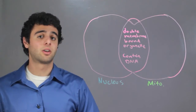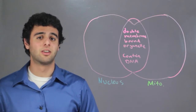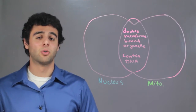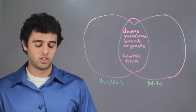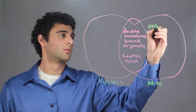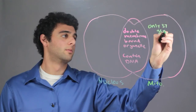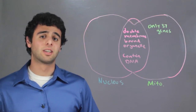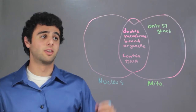Although the Mitochondria normally isn't considered to have DNA, it actually does. It only has 37 genes, however. On the other hand, the Nucleus contains the majority of the DNA.